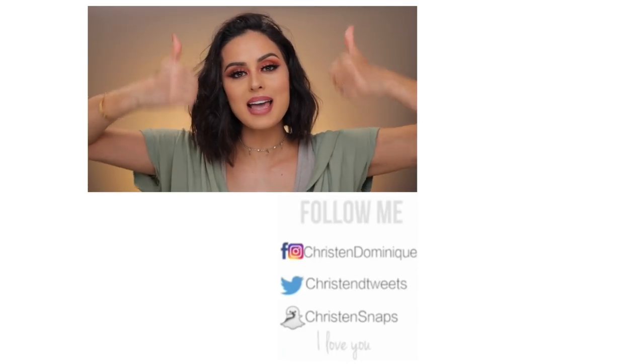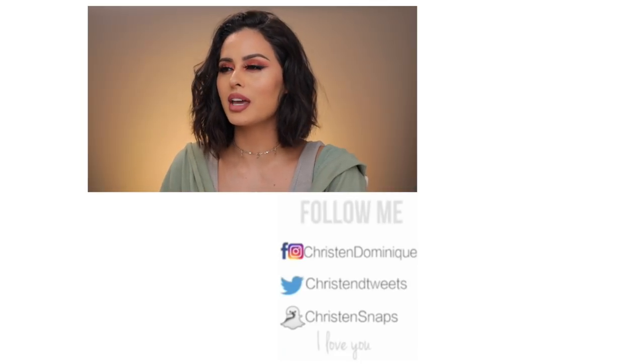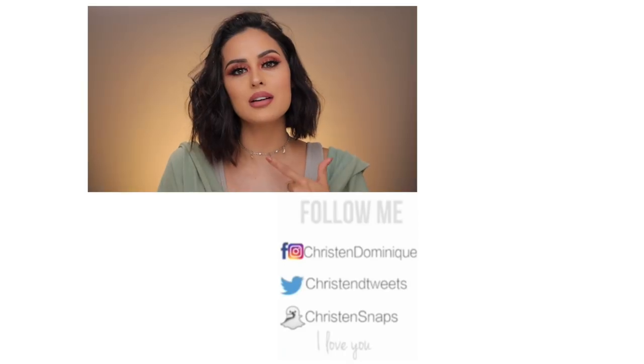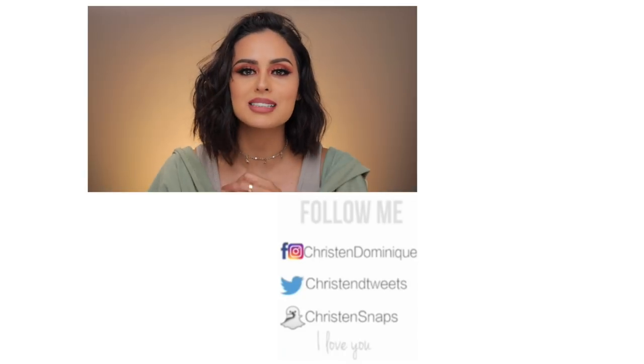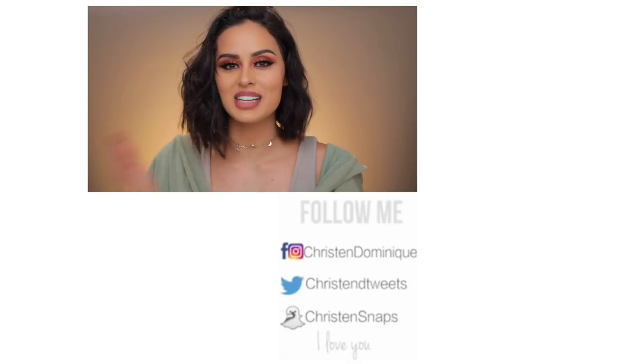If you want more videos from me or want to check out some other things, I have them over to the side. And before you go, I want to let you know that I love you and you are amazing. You're beautiful, you're shining. Go get yourself a pumpkin spice latte and say Kristen Dominique sent you. Love you guys so much and I will see you in the next video. Bye, dollies.